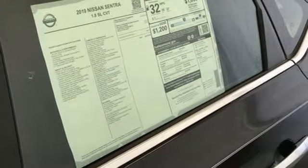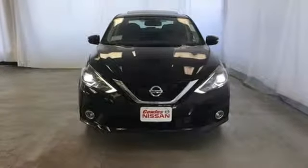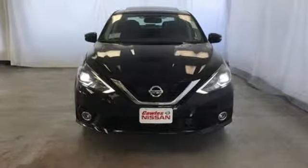Continuously variable automatic transmission, power sliding and tilting sunroof, gas pressurized shocks and i4 engine. Nissan excites the senses. Stop in for a test drive and make it yours today.